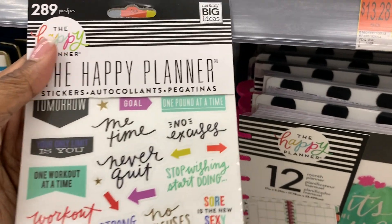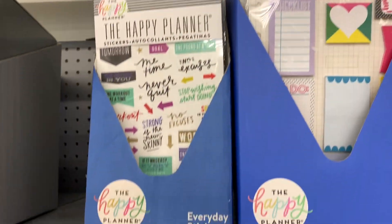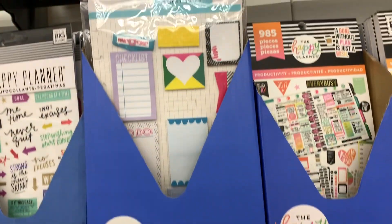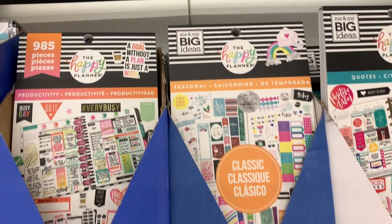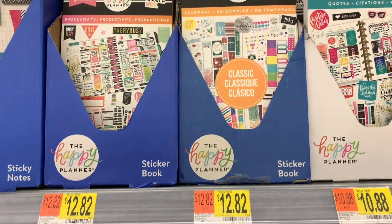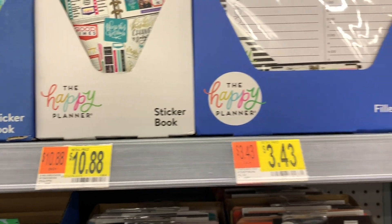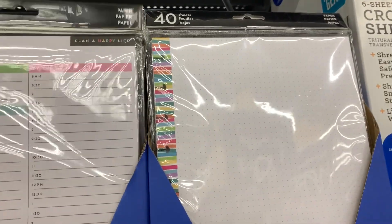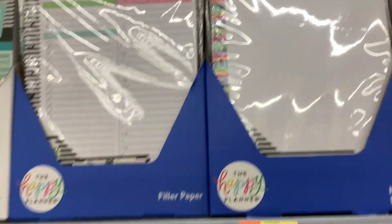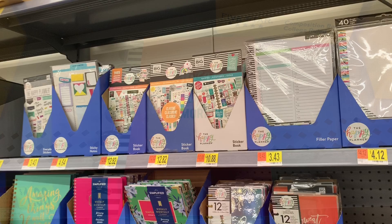A girl can always go for some stickers. These sticker books have been around for a while — they're $3.42 for 289 pieces. I don't know if they're a good seller or just not selling. They have only three sticker book options, and the quote one is a popular one at $10.88. They also have filler paper here. Filler paper is usually $5.99 at Joann's and Michael's at 50% off, so it's a little more here but not a whole lot.